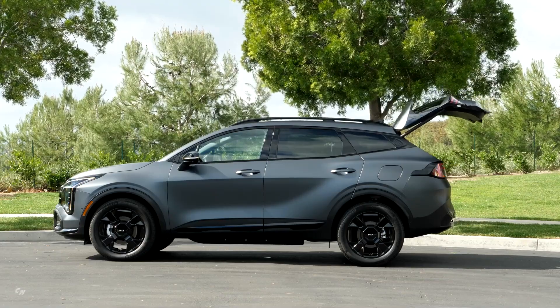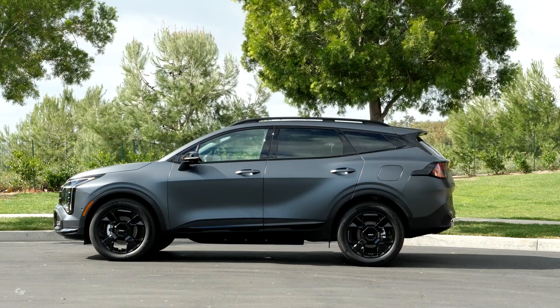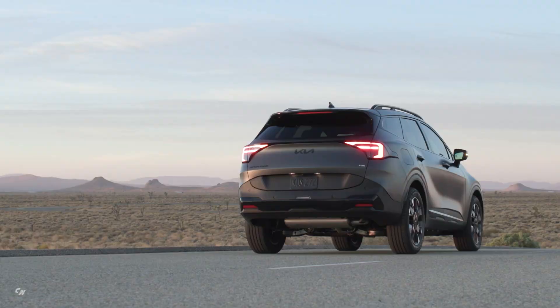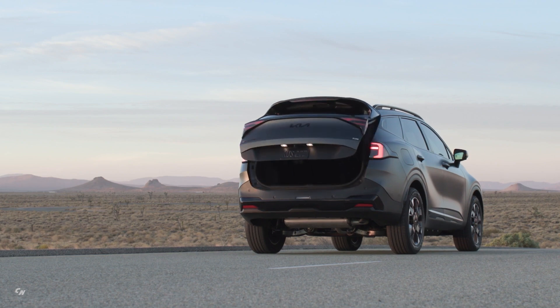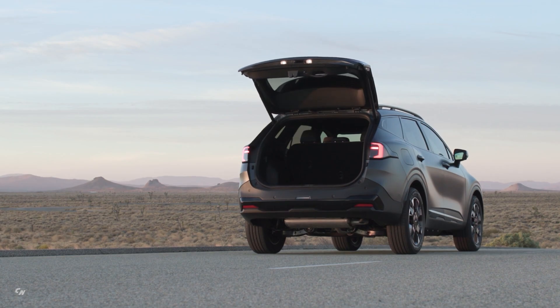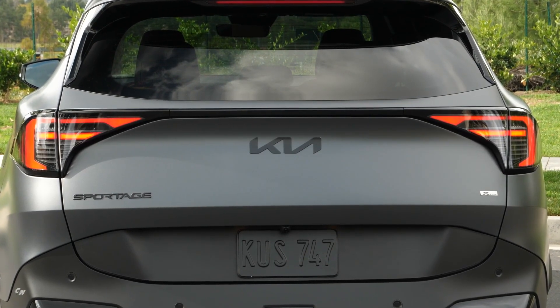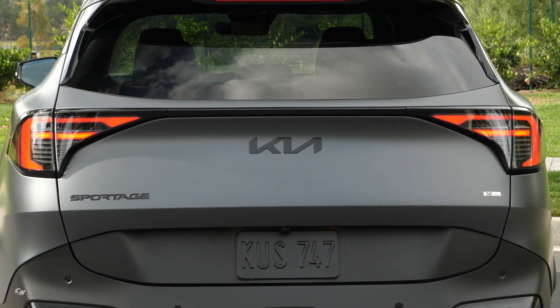In terms of cargo space and interior room, the Sportage Plug-in Hybrid offers 34.5 cubic feet of cargo space with the seats up and 65.5 cubic feet with the seats down. With ample leg room in the front and rear, this compact SUV provides a comfortable and spacious interior for all occupants.